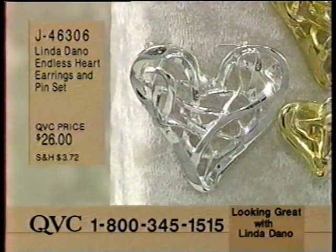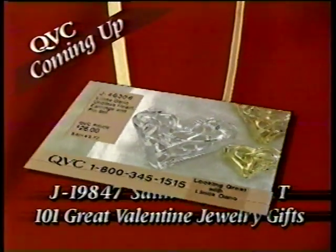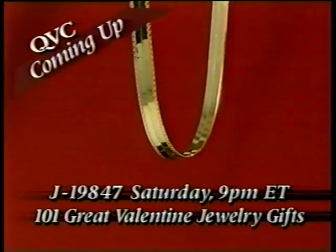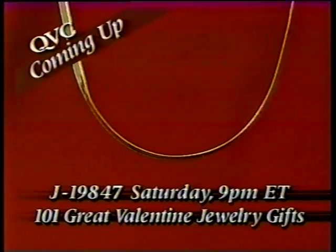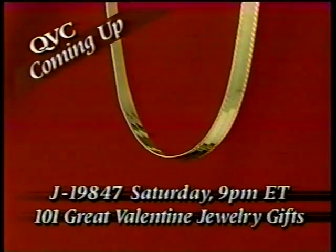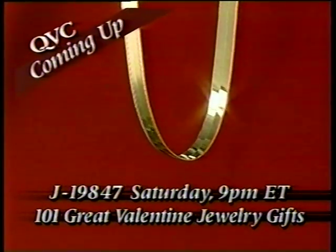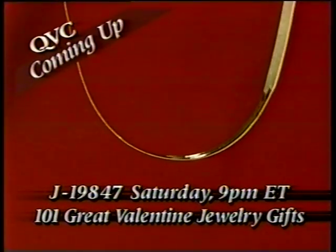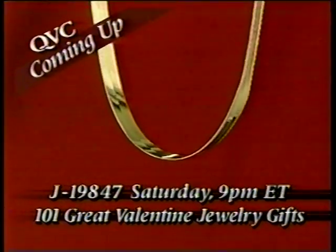And look at 101 Great Valentine's Day Jewelry Gifts with Mary Beth. If your Valentine deserves a gift of gold, don't miss our 20-inch diamond-cut herringbone necklace this Saturday. For the only time this month, we're offering this classic necklace on our easy pay plan. When you order with your credit card, we'll guarantee delivery by February 14th. See it this Saturday at 9 p.m. Eastern here on QVC.